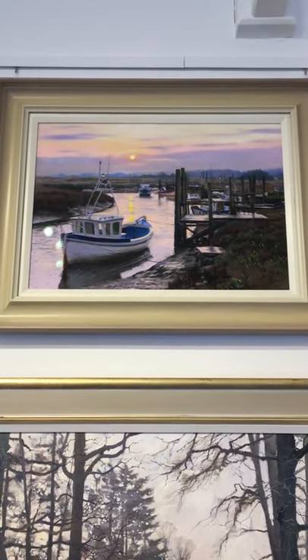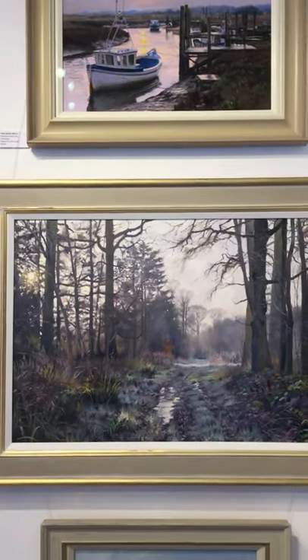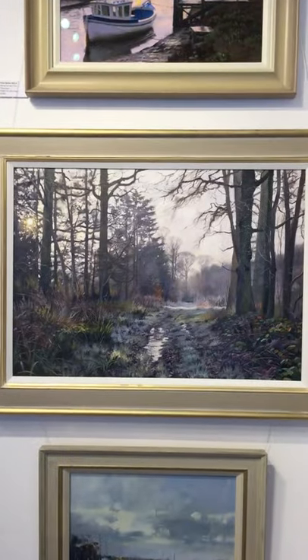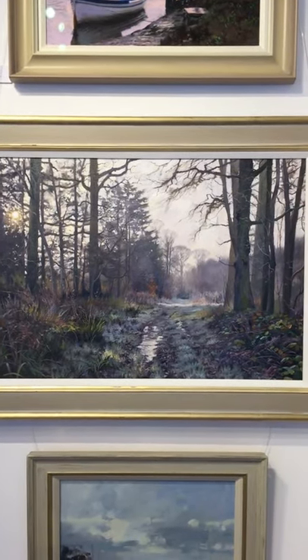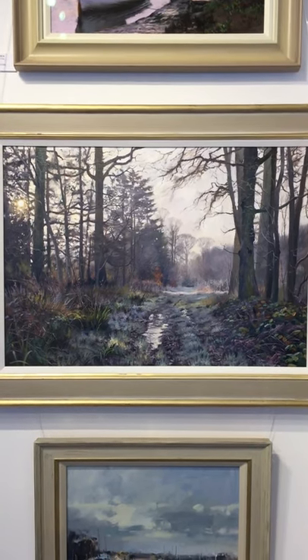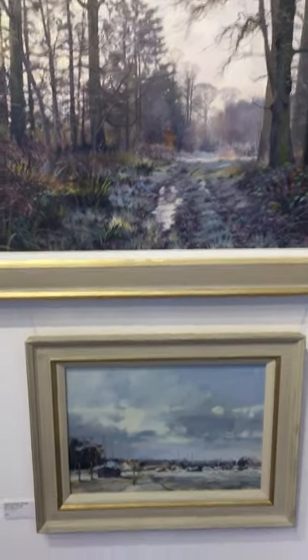And that's a pastel at the top of Thornham in Norfolk — sun rising. And this one, a big oil, 20 inches by 28 inches — quite big for me anyway. Did that recently — this lovely frosty bridleway, sun poking through the trees. Just had to be painted. I really enjoyed that one — subtle colours.